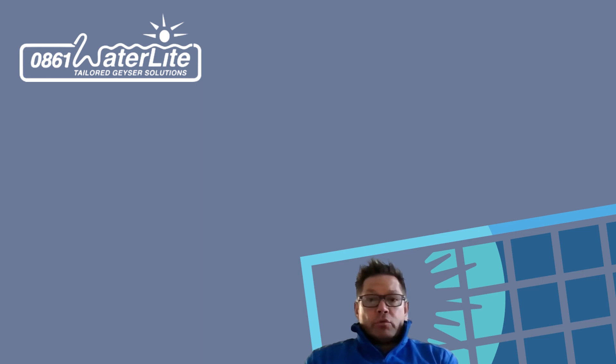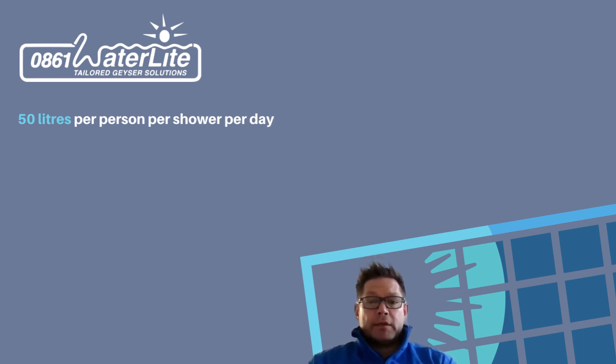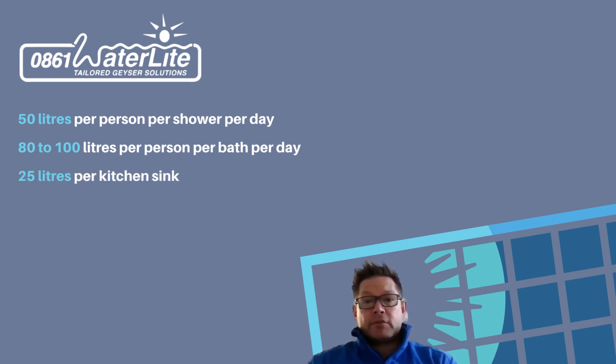The basic rules of solar water heating in any fashion is: what you want to use for tonight and tomorrow morning, you must have in the sun today. The rule is 50 liters per person per shower per day, 80 to 120 liters per person per bath per day, and 25 liters for the kitchen.